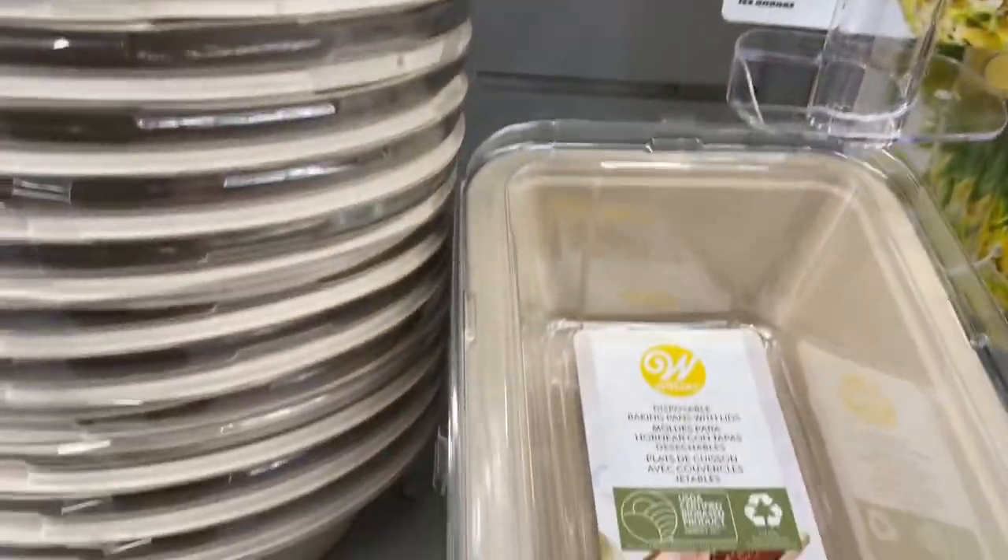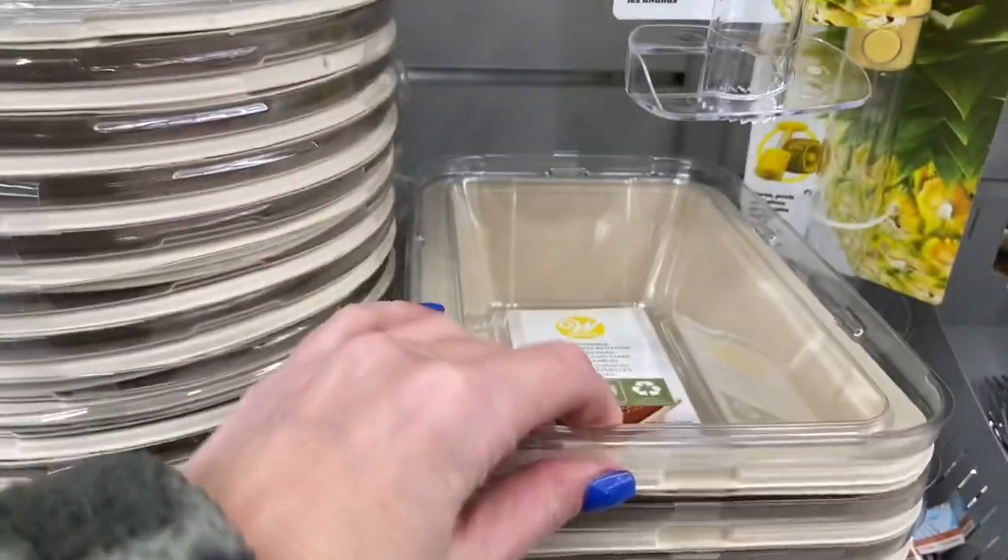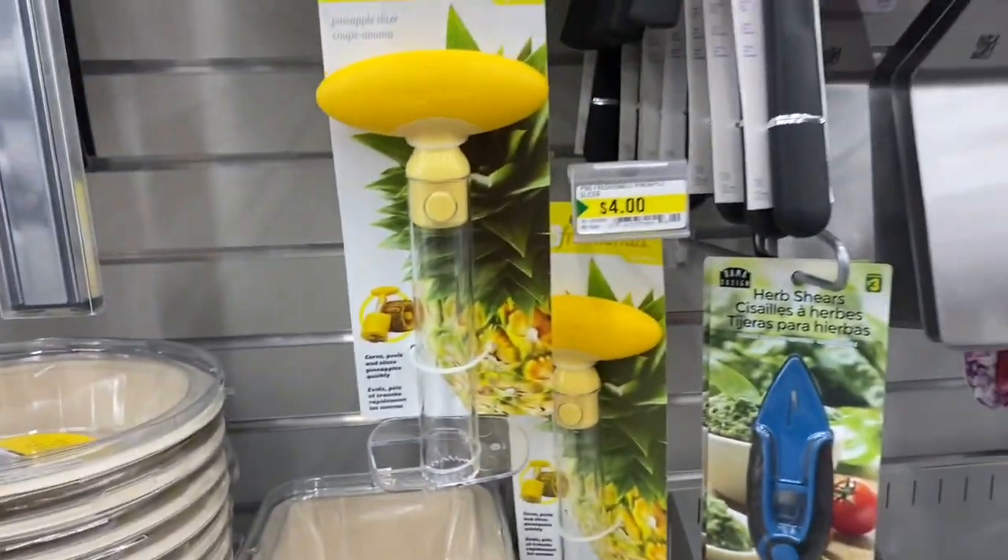These would be good for Christmas time. Thanksgiving's already gone, but still — potlucks at work.